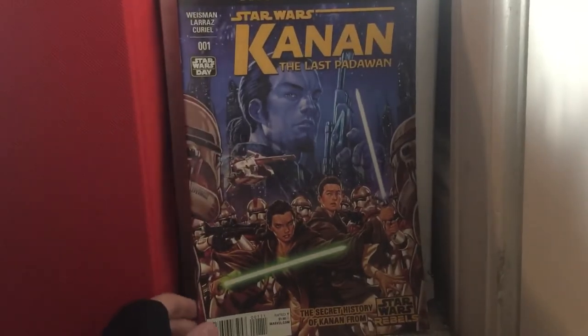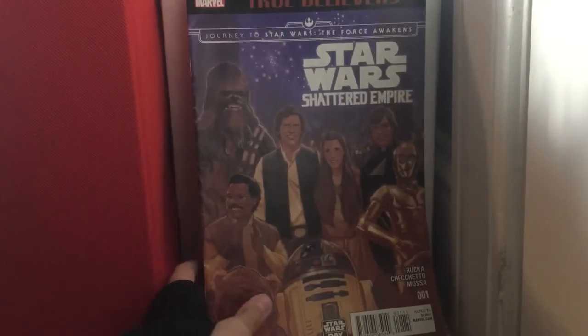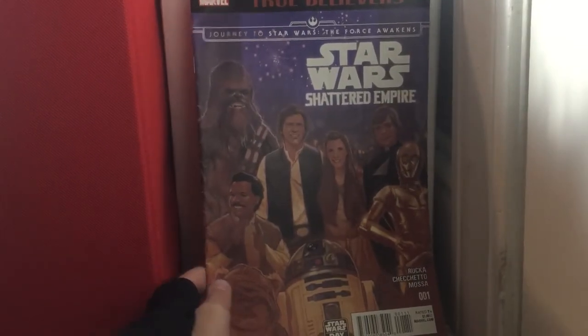True Believers: Conan issue 1 — I thought it was like the real thing, but turns out it's just a True Believer. I don't really like True Believers honestly. Star Wars: Shattered Empire issue 1, True Believers — because they really toy your mind. You just pay attention to the cover rather than the top, and then once you get it you're like, God crap, I got a True Believer — it's not the real thing.